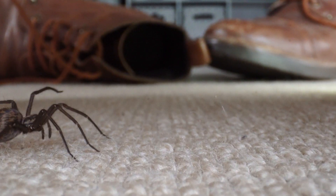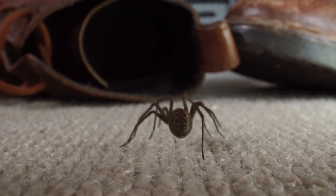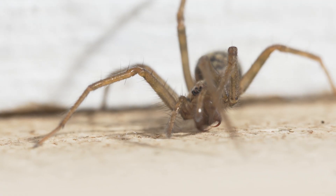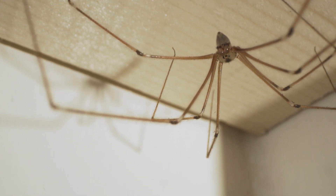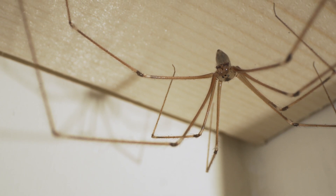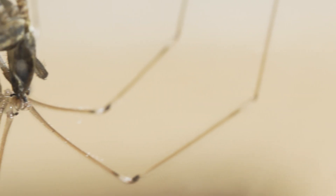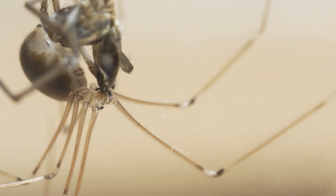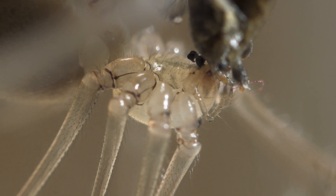House spiders are familiar to everybody — they're the ones that come out in the autumn when the males rampage across your carpet hunting for females. What's interesting is that they are often eaten by cellar spiders, which are actually quite spindly and quite small. This has given rise to the myth that cellar spiders are the most venomous animals on earth — they aren't, but they are very sneaky and they wrap up a house spider very, very fast.